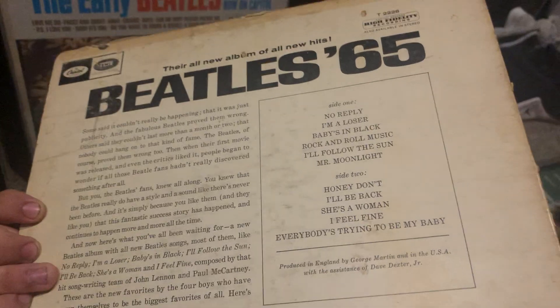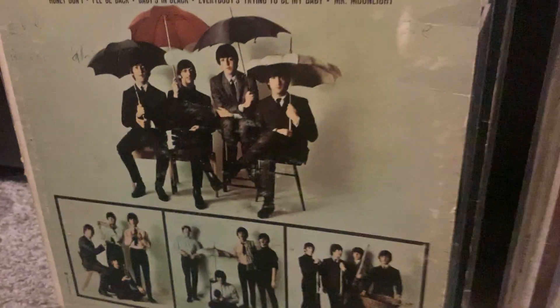First Canadian pressing — it advertises the Canadian albums so it's printed in Canada. The record's no good compared to the other one; I just have it for the collection. No use selling it because it skips on the song.